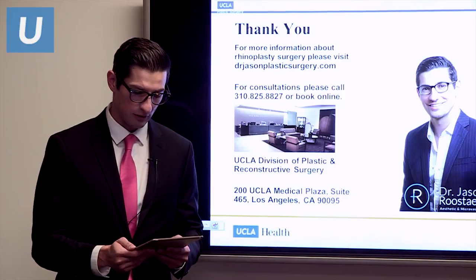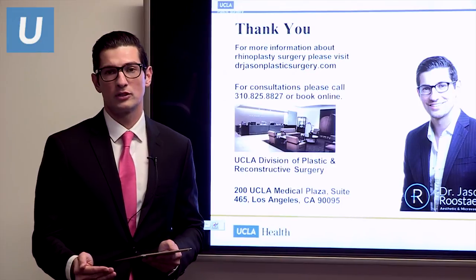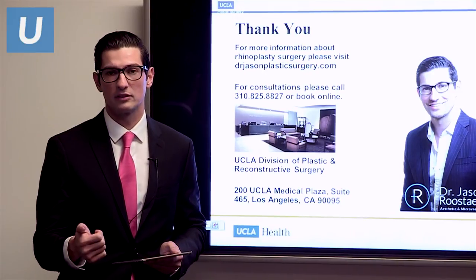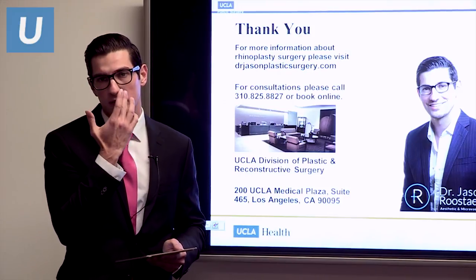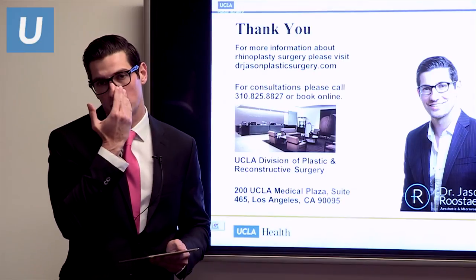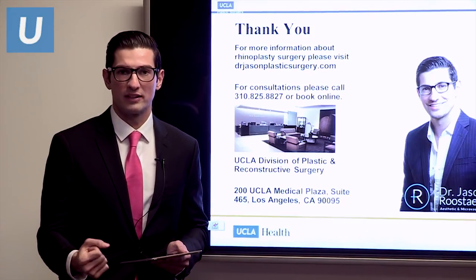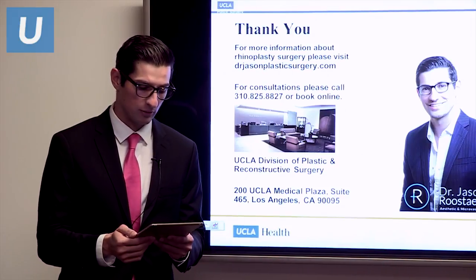How can I prevent bruising after nose surgery? In the first couple of days, stay upright as much as possible — use gravity in your favor to decrease swelling. For bruising, we have you use ice water-soaked gauze or cool packs on the sides of your nose, because most bruising appears right around the eye. We really try to clamp down those blood vessels to decrease your chance of bruising through those methods.